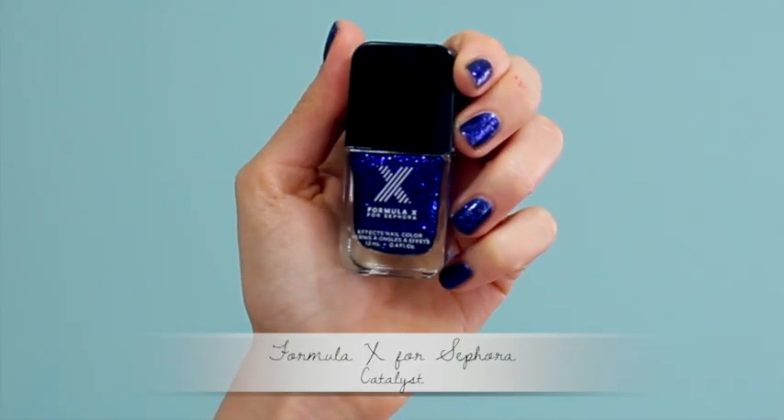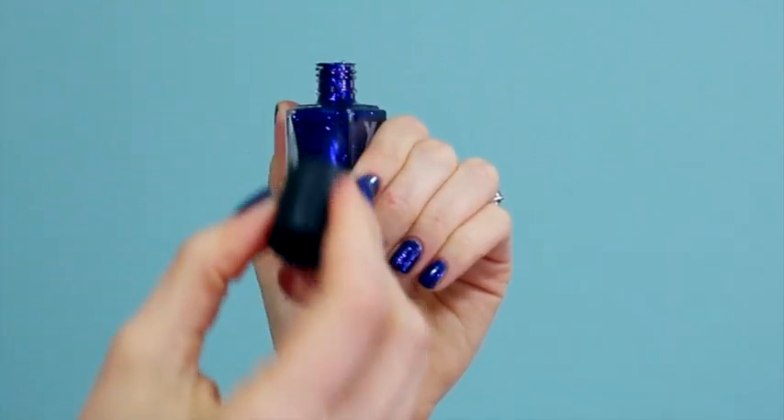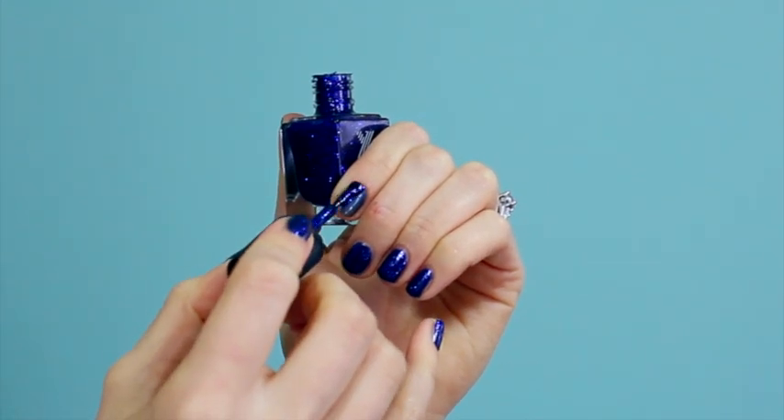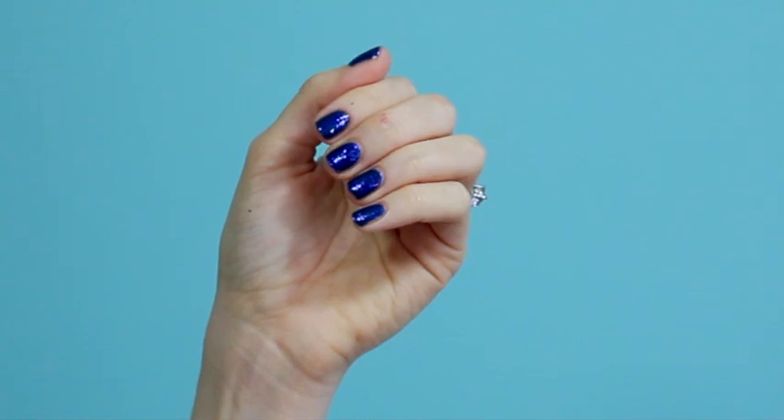The next one I have on my nails right now is Catalyst. I got turned on to this one by Makeup by Tiffany D — I saw it on her video and knew I had to have it. It's a royal blue with different sizes of glitter in it. I wear both of these over other colors just to make them more opaque. Underneath Catalyst right now I just have a royal blue nail polish, then one coat of this on top. The wear time is wonderful, and the color selection they have in store is amazing — every time I see them I want to grab like 20 of them.